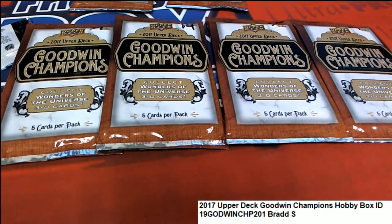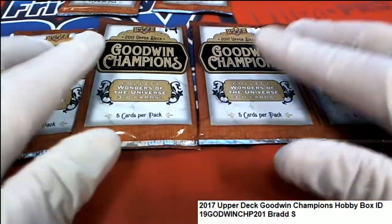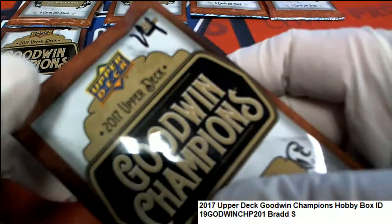Let's hit something rare and unique in your packs. You have six packs coming up in Goodwin Champions, so let's start things off with pack 14.